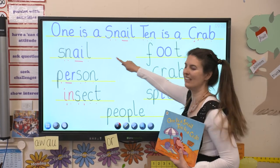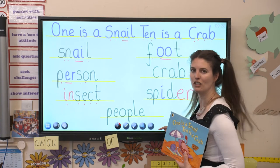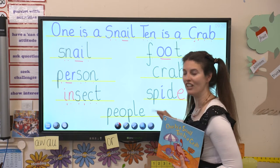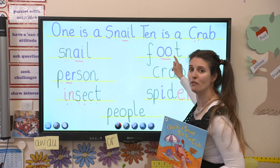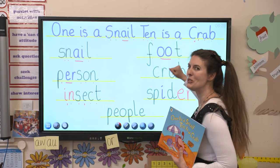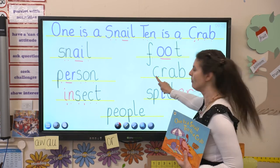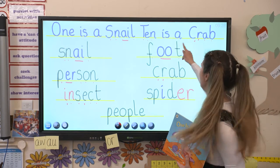Here's a word that goes with the snail because we said he had one: F, u, t. Foot. Wouldn't it be funny if I'd used oo instead of u? It would say f, oot - foot. And then we'd know that wasn't right. So we know it's foot - we know it's u, not oo. Let's try this one: C, r, ab. Crab. He had ten, didn't he?